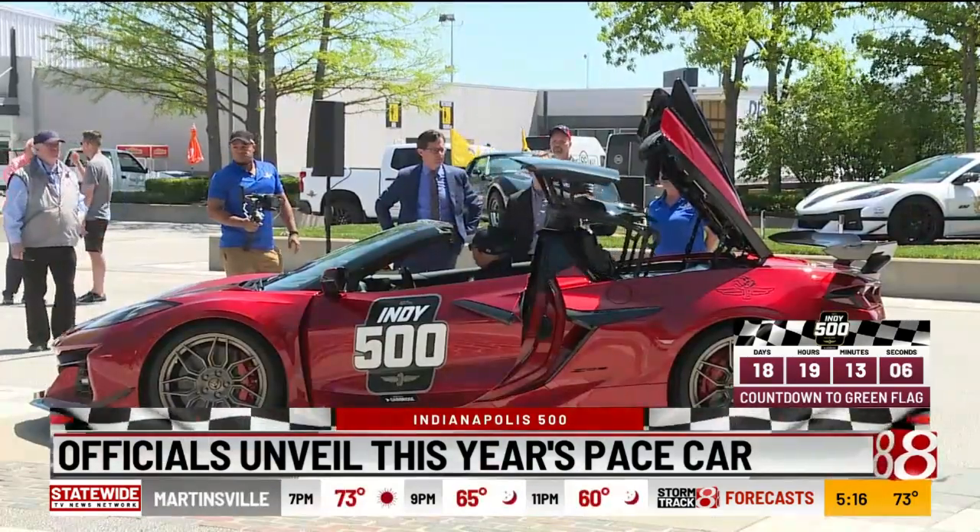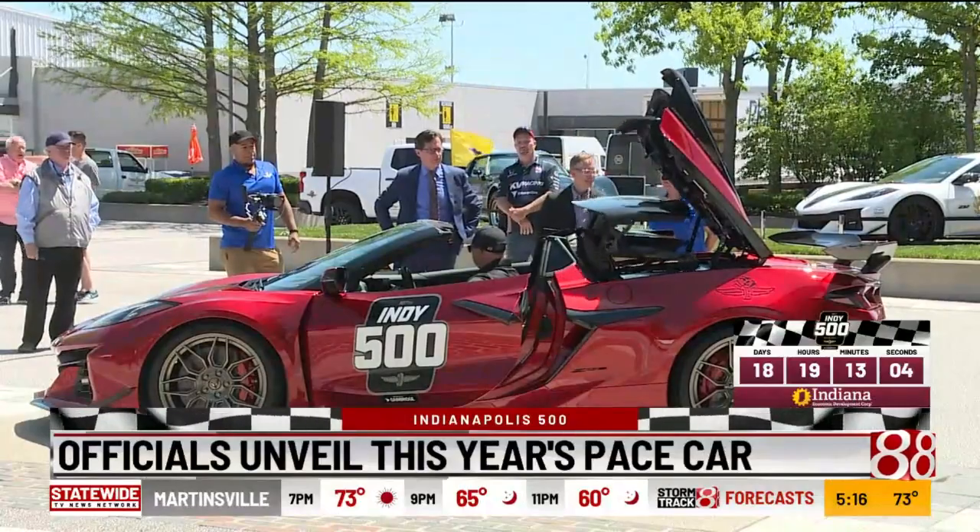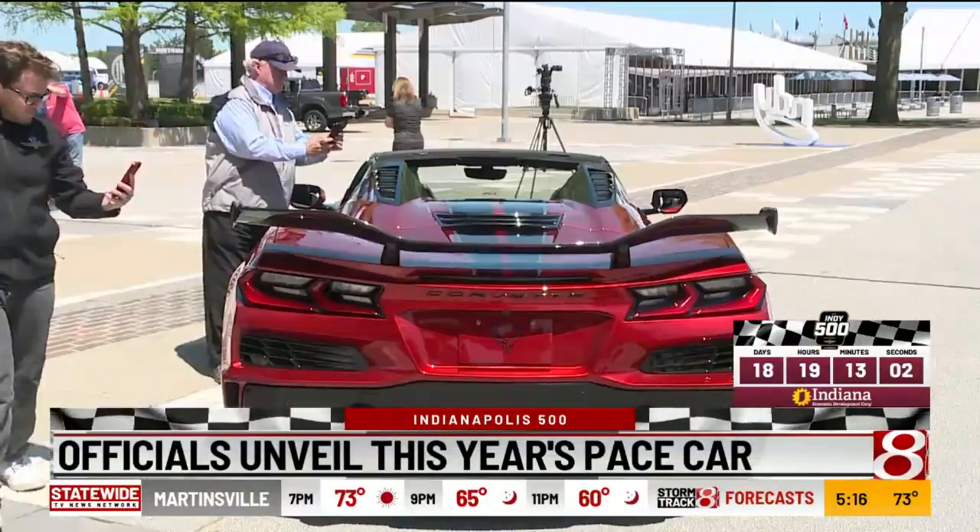It's the 20th time the Corvette has actually paced the Indianapolis 500, beginning in 1978. This is the first time a hardtop convertible will be the pace car for the greatest spectacle in racing.